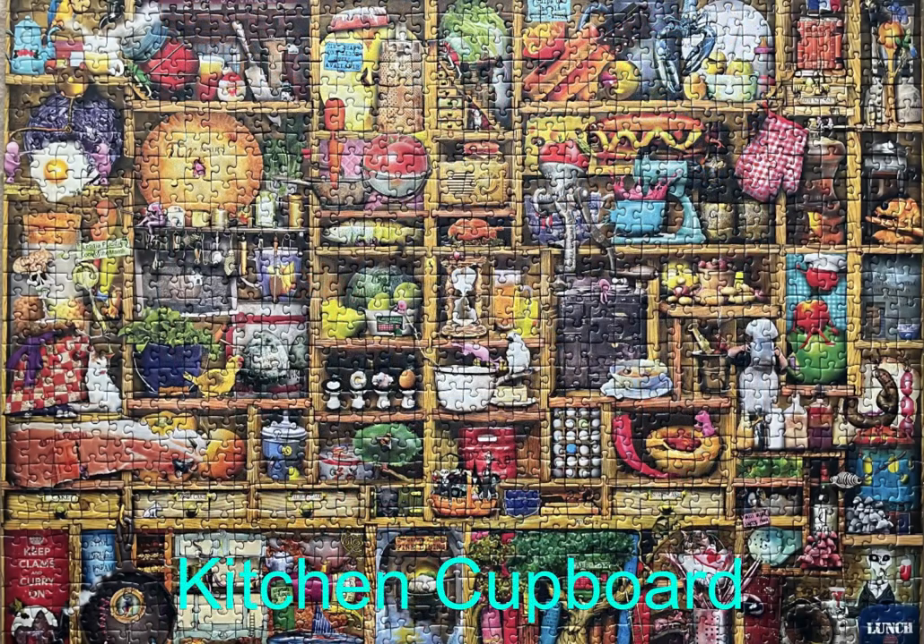This next puzzle is a 1,000-piece Colin Thompson collage puzzle called Kitchen Cupboard, by Ravensburger. Colin Thompson is a great illustrator. I love his work, and you'll see maybe one more of his puzzles in this particular video. Any type of gradient, collage, or multi-image puzzle is something I've always enjoyed working on.